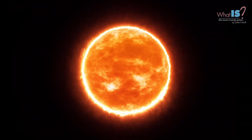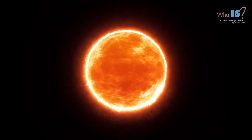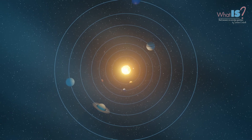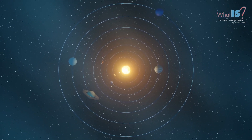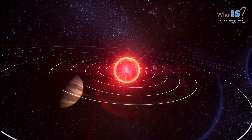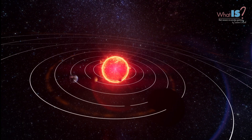The Sun is the largest and most massive object in the Solar System, and it is the source of light and heat for all the planets and other objects that orbit around it. The planets in our Solar System are divided into two main categories: the inner planets and the outer planets.